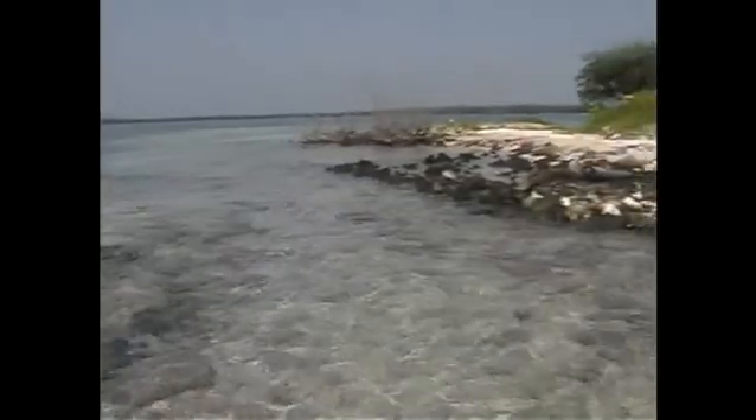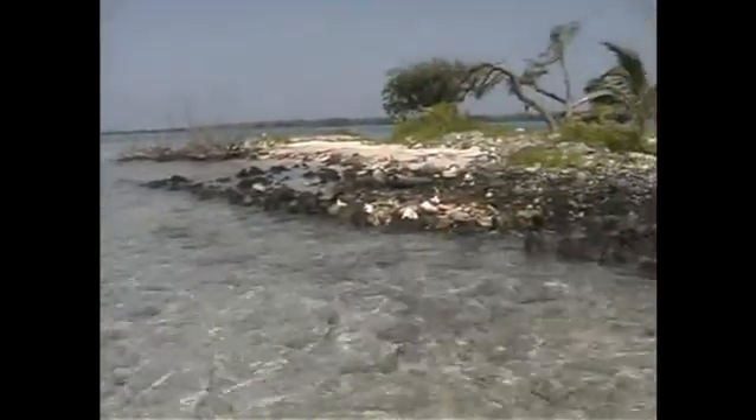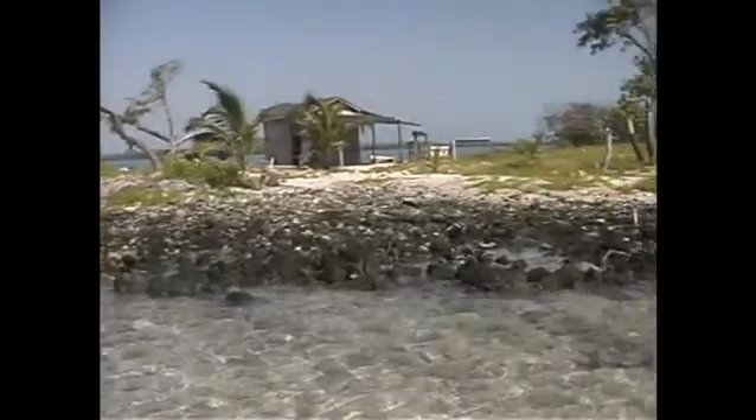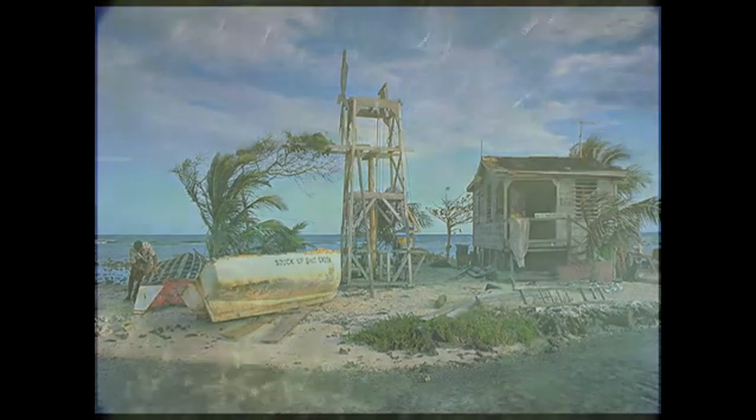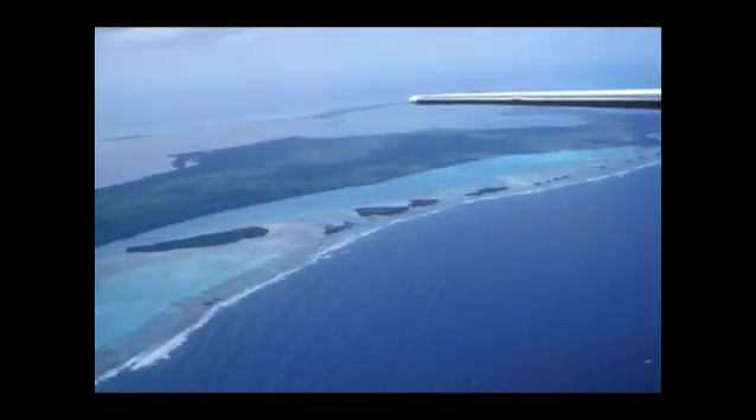The devastation that can be associated with clearing of mangroves is clearly visible at Turnif. Prior to Hurricane Mitch, this small mangrove-covered island was cleared of its mangrove. After the hurricane, not even a small piece of land remained. Another small key in the Grassy Key Range suffered a similar fate. Particularly sensitive areas, such as the small keys closest adjacent to the reef, must be protected.